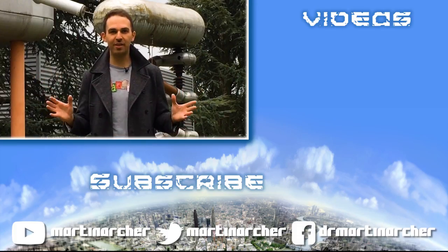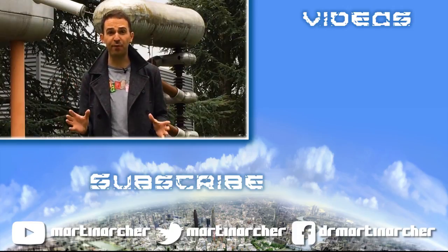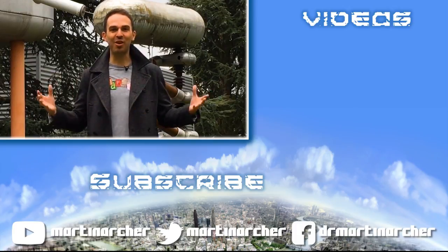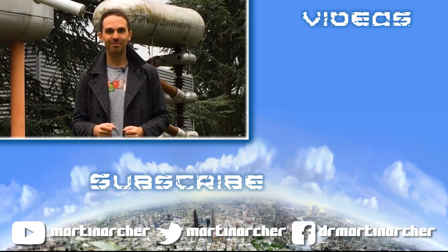Thanks so much for watching this video. Please do comment below and let me know which was your favourite detector that's now dead. And otherwise do like this video and subscribe to my channel for more physics stuff.